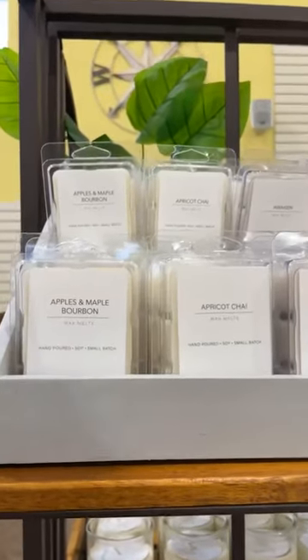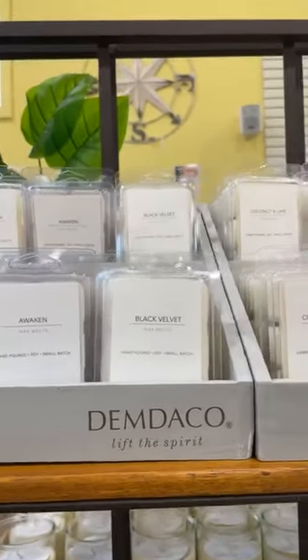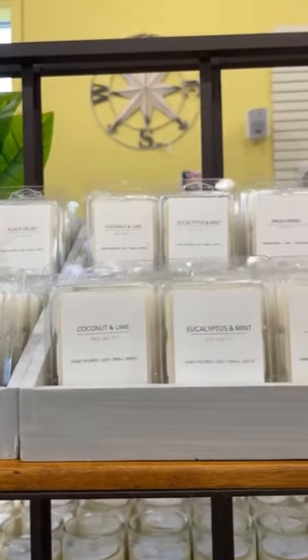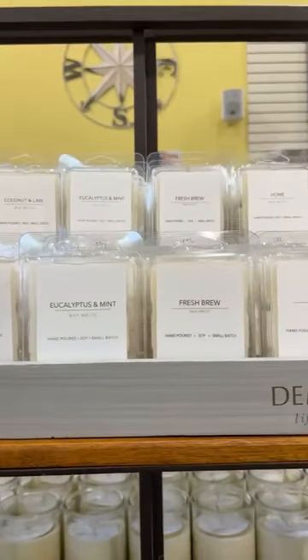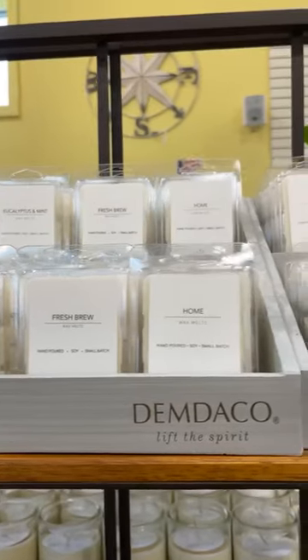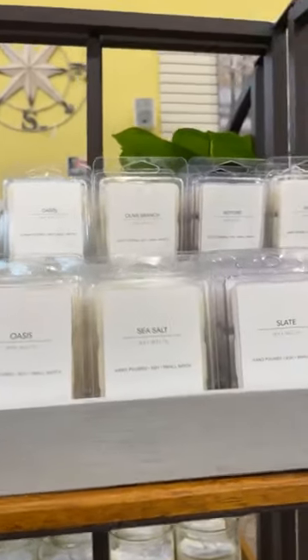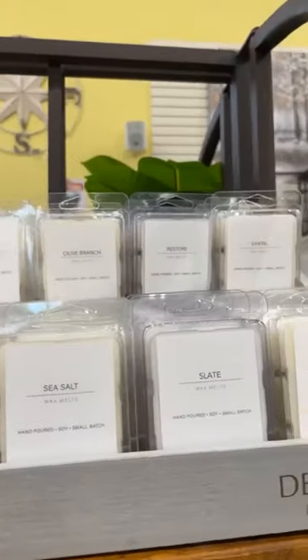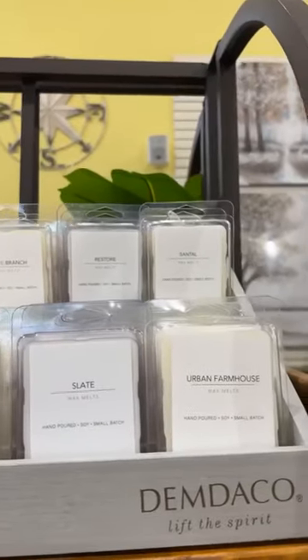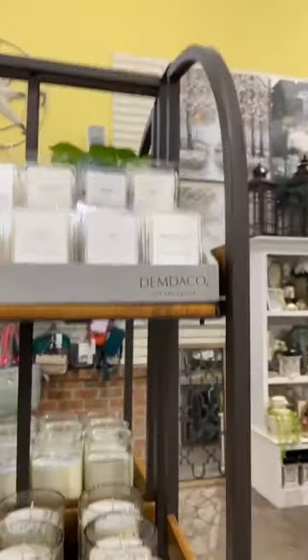I've got: apples maple bourbon, apricot chai, awaken, black velvet, coconut lime, eucalyptus mint, fresh brew — which is coffee, oh my gosh it smells amazing — home oasis, sea salt, olive branch, slate, urban farmhouse, restore, and sandalwood.